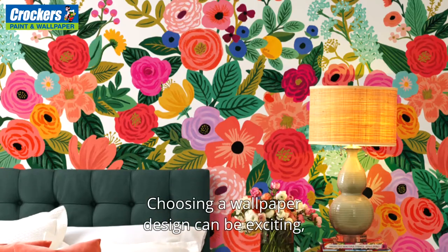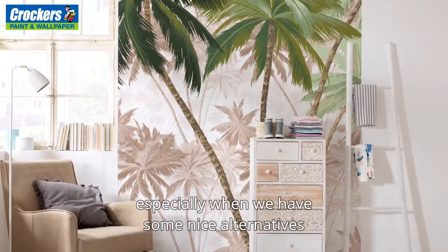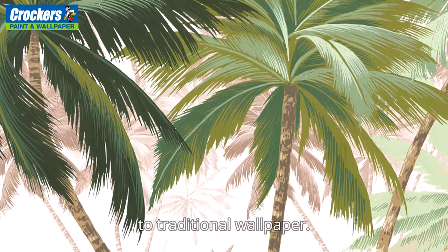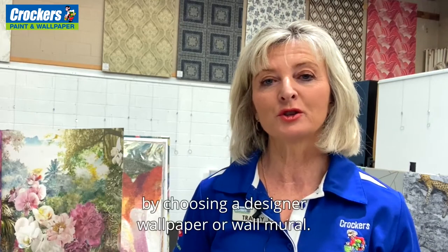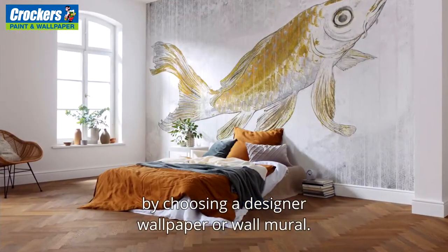Choosing a wallpaper design can be exciting, especially when we have some nice alternatives to traditional wallpaper. Hi, I'm Tracy, and the team here at Crockers can help you create a luxurious space in your home or business by choosing a designer wallpaper or wall mural.